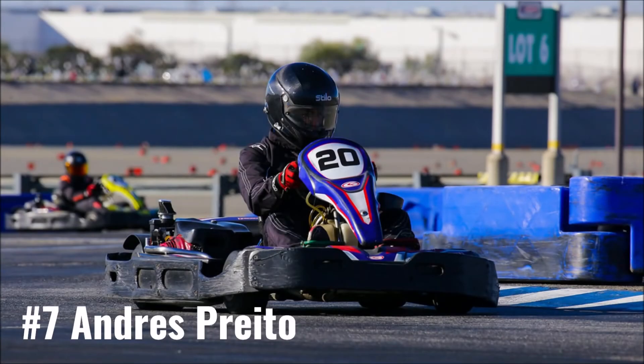We will have no Andres Prado for the second round, with another conflict with his car racing schedule being the culprit. He is on the docket for round number four in April, and it will be exciting to see what he does coming from the back.